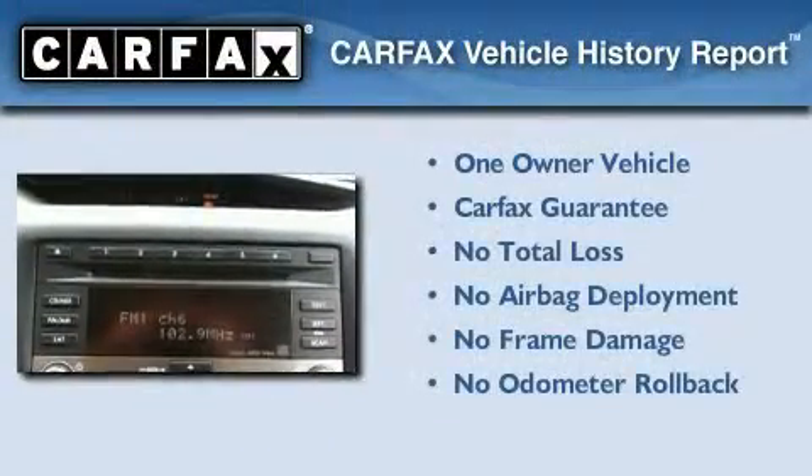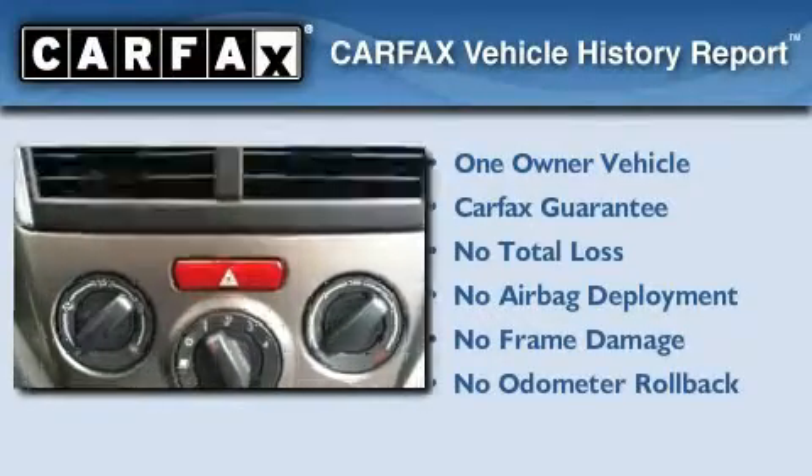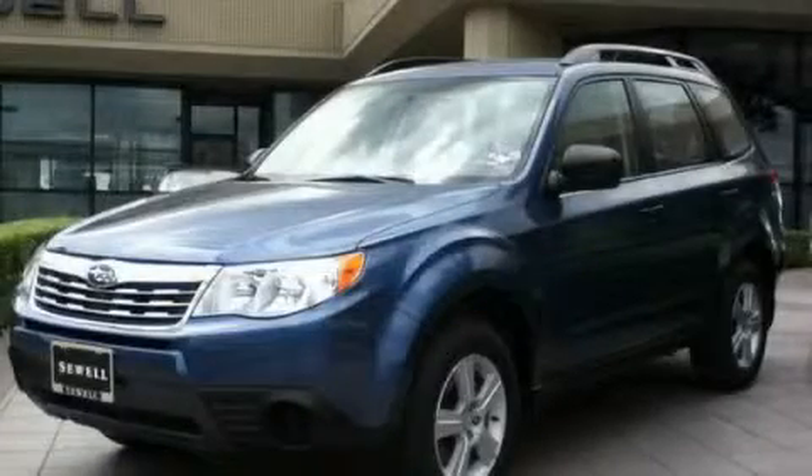This Subaru has had only one owner, and it qualifies for the Carfax buyback guarantee. This vehicle is sure to sell fast — call and arrange your test drive today.